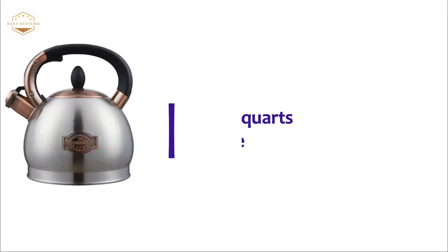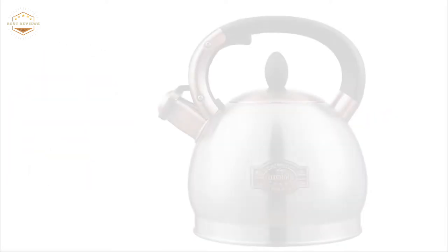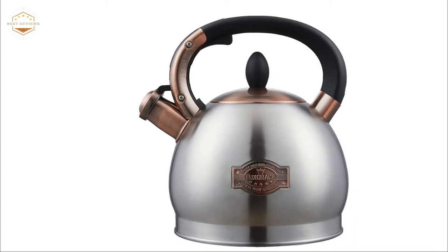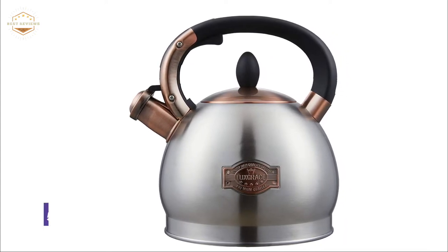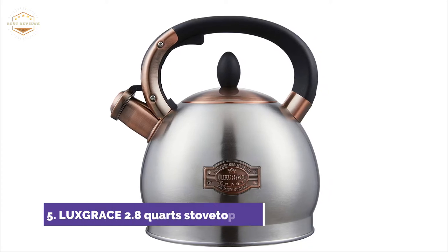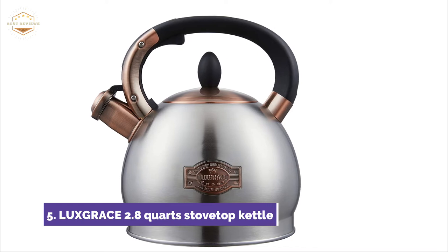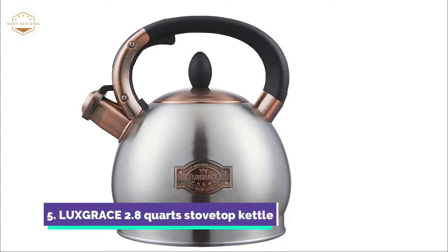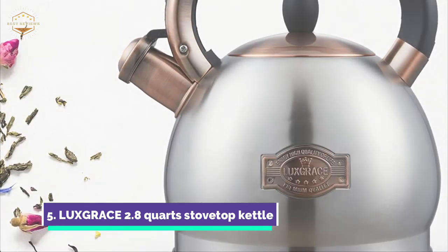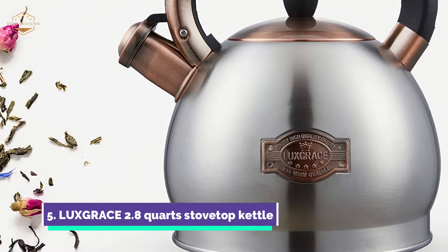Starting our list at number 5, the Luxgrace 2.8-Quart Stovetop Kettle. The tea kettle is made from professional food-grade materials. Stainless steel craftsmanship ensures that the teapot does not rust or corrode, and it provides better protection for your health. When the water reaches boiling point, the tea kettle will emit a loud whistle so you don't forget about it while focusing on other things such as movies, music, and housework.